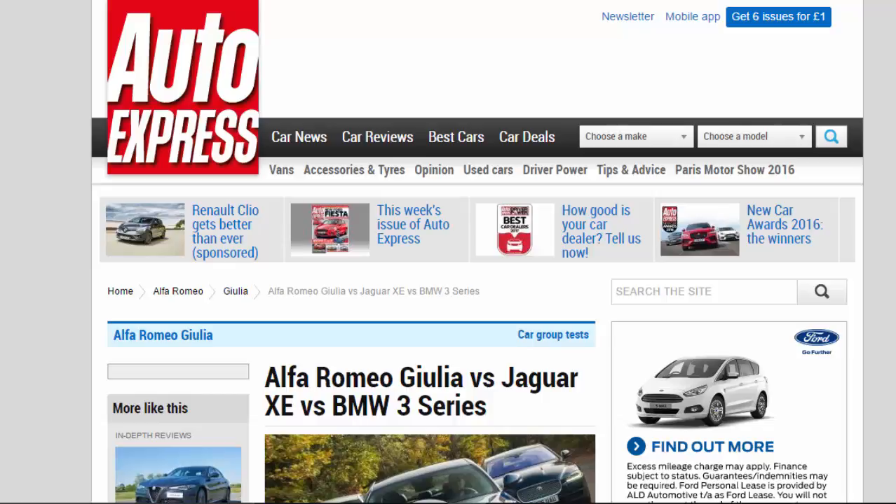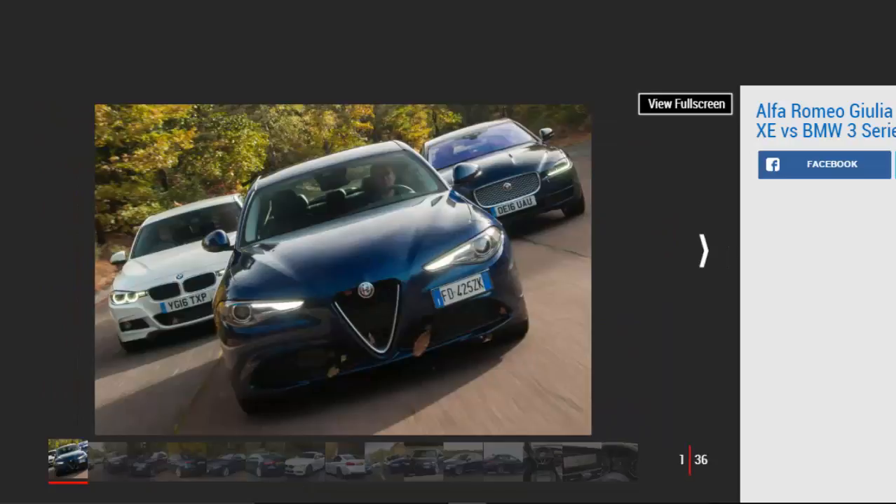Alfa Romeo Giulia vs Jaguar XE vs BMW 3 Series. We see if Alfa Romeo's stunning new Giulia has the substance to succeed against compact executive stars from Jaguar and BMW.